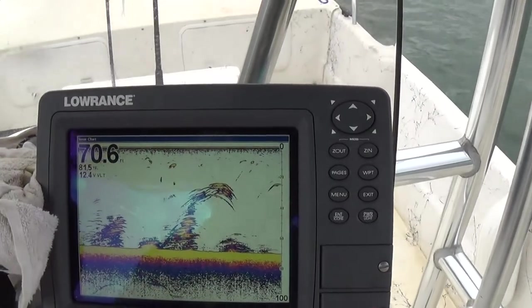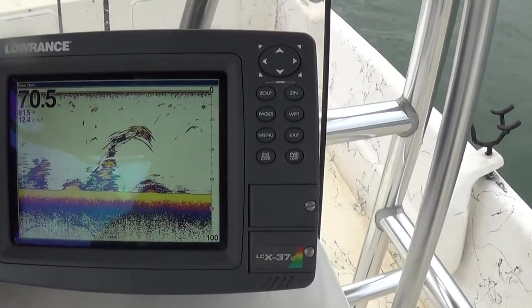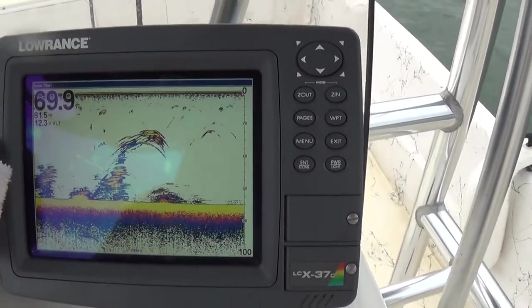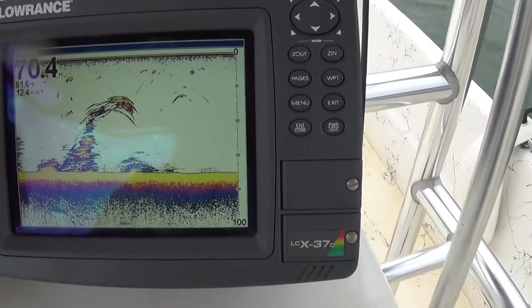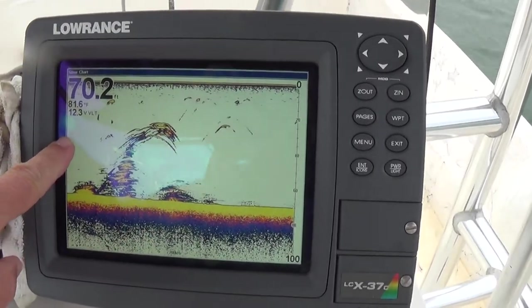We've got several around them, so I think we're going to be able to get one of these. It looks like there's a good many back here, so if I can keep my boat straight in a straight line, we should be getting one about the time these fish get back to the back of the screen.